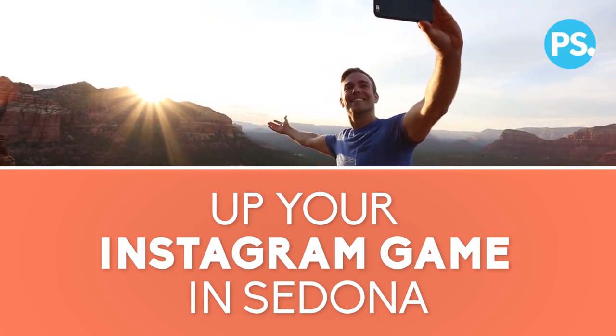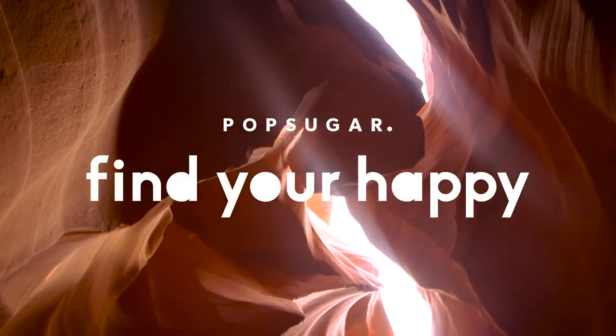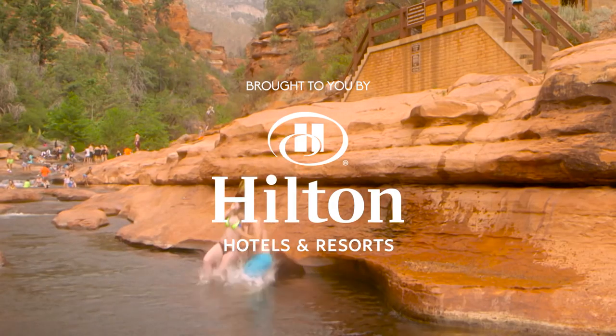When on vacation, we're all looking for the perfect Instagram shot. In Sedona, there's no such thing as a bad photo.